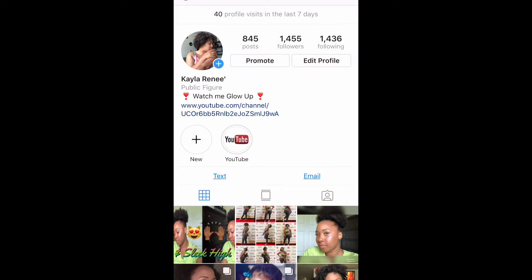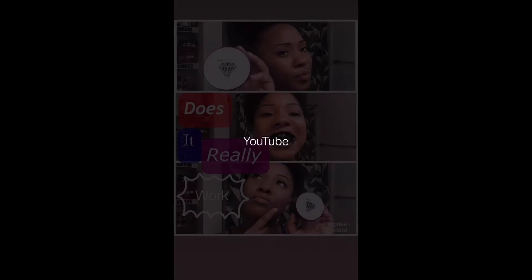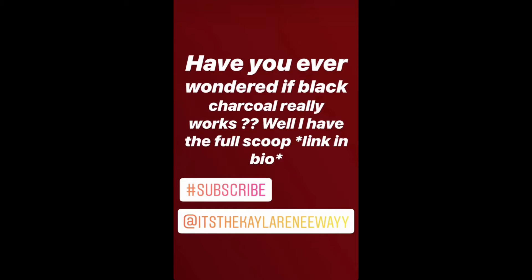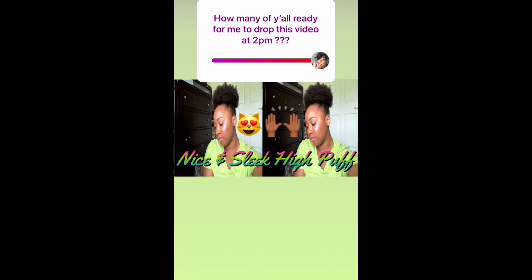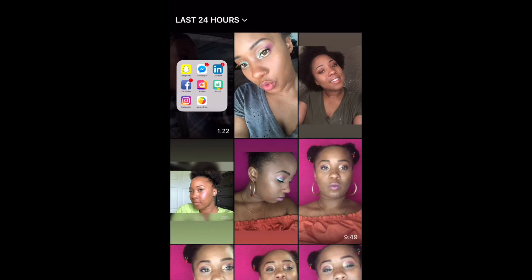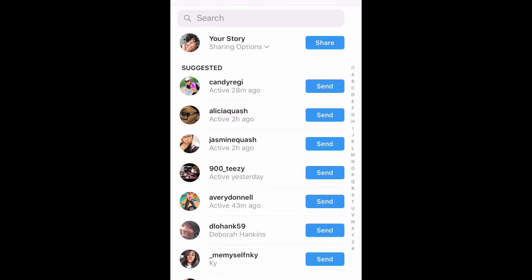Okay y'all, so what you're gonna do is start on your Instagram profile page. As you can see, I already have a highlight named 'YouTube' and that's where I keep all my YouTube promos, thumbnails, and anything that has to do with YouTube. So start off by just picking a picture.